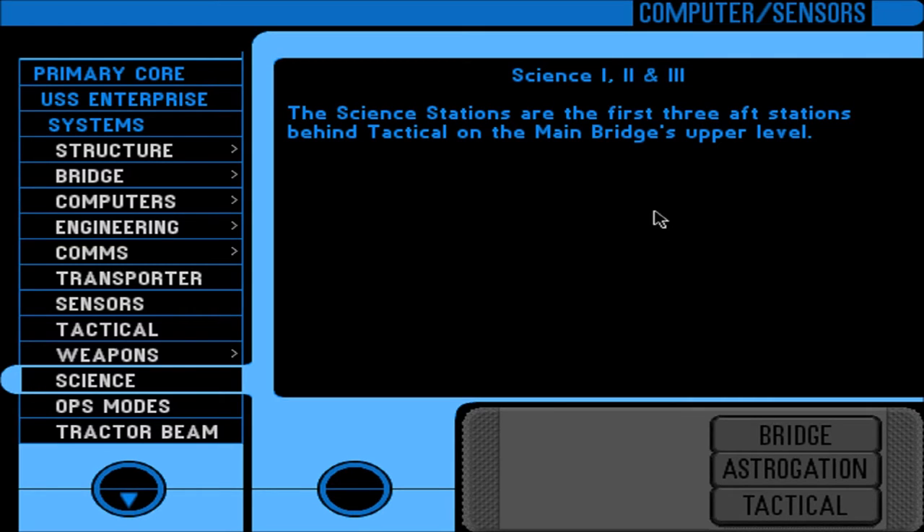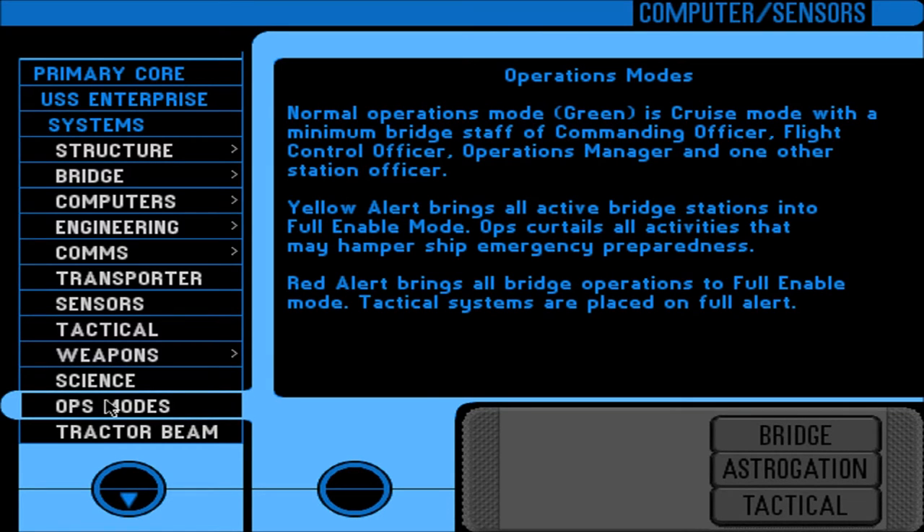The science stations are the first three aft stations behind tactical on the main bridge's upper level. Ops modes: normal operations mode (green) is cruise mode with a minimum bridge staff of commanding officer, flight control officer, operations manager, and one other station officer. Yellow alert brings all active bridge stations into full enable mode; ops curtails all activities that may hamper ship emergency preparedness. Red alert brings all bridge operations to full enable mode and tactical systems are placed on full alert.